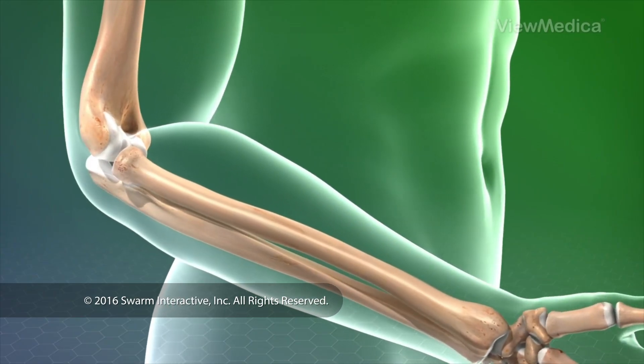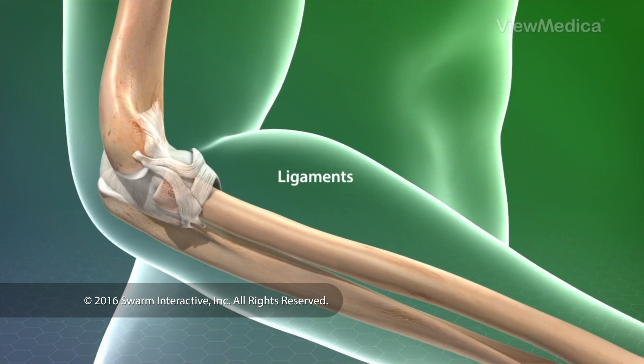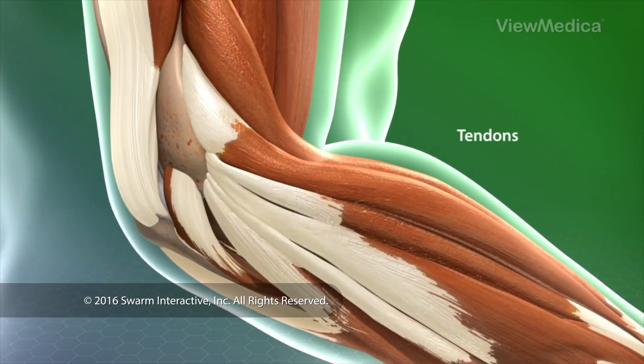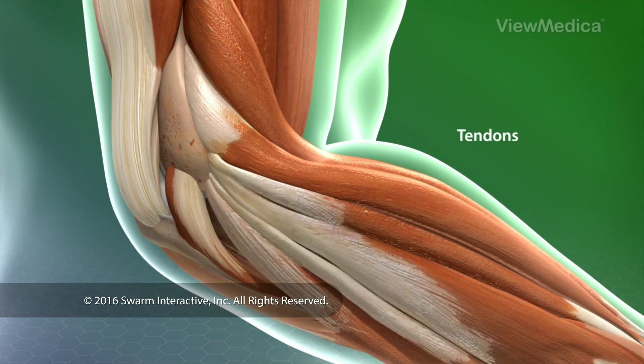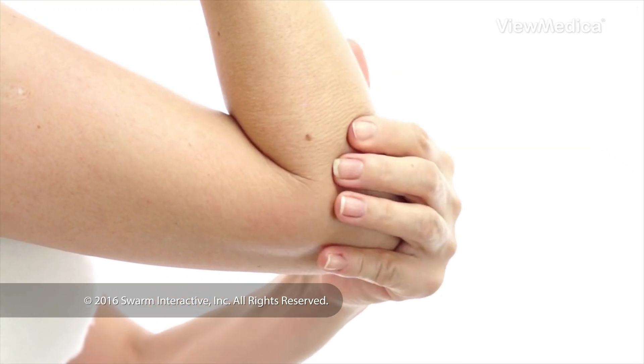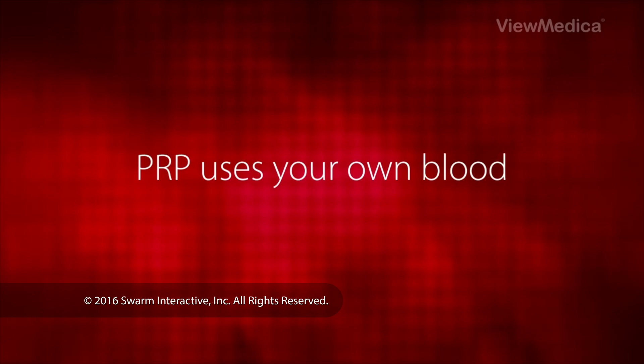Parts of your body have a hard time healing. For example, ligaments and tendons — they connect bones and muscles — don't get much blood from the body. Sprains and strains of these tissues heal slowly. PRP uses your own blood to speed up the healing in these areas.